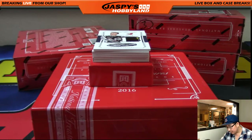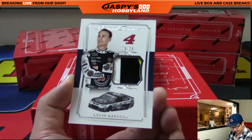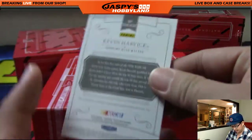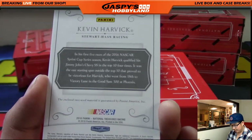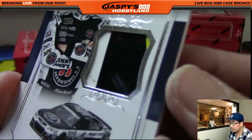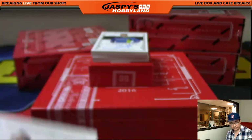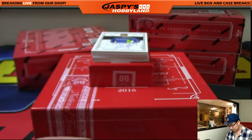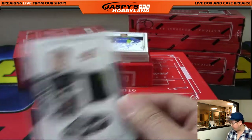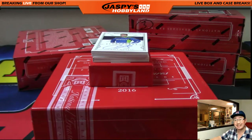Next one is Kevin Harvick out of 25, and it's 24 out of 25. I guess that's a piece of the car — that's pretty cool. That's number 24 right there. Goes out to Jeff Hensley.